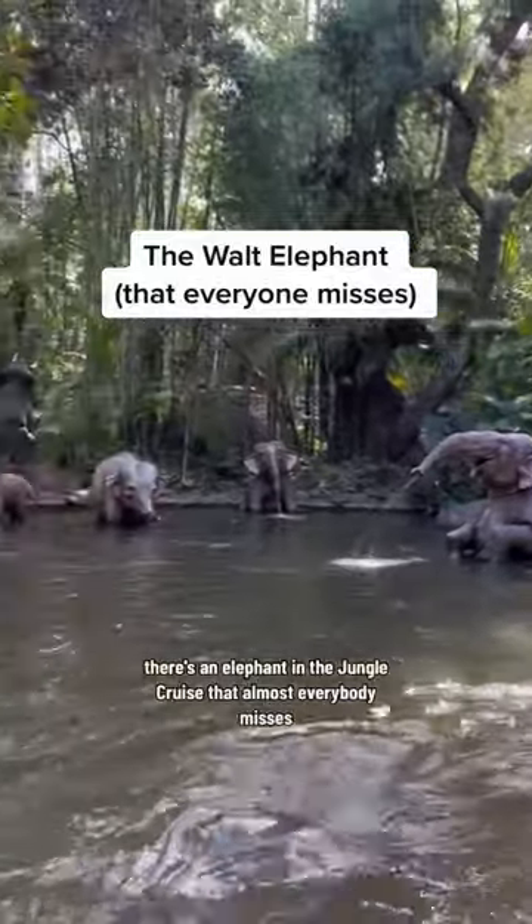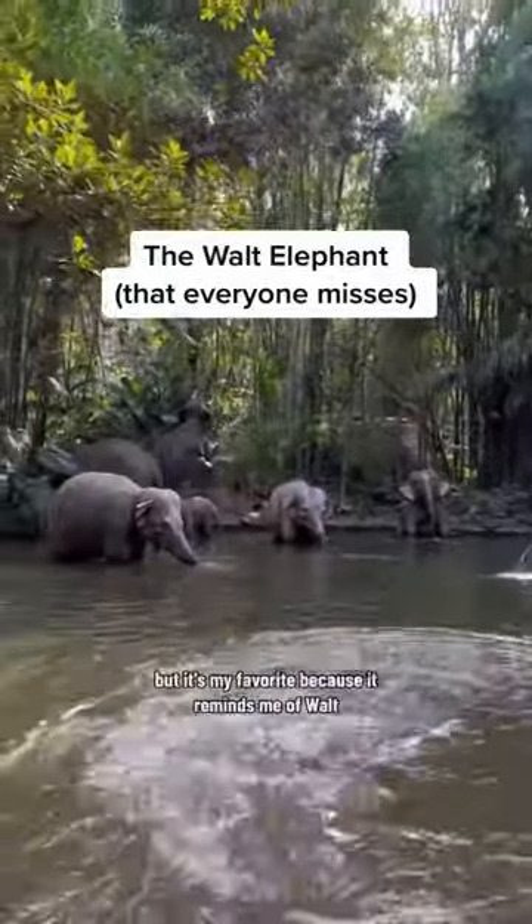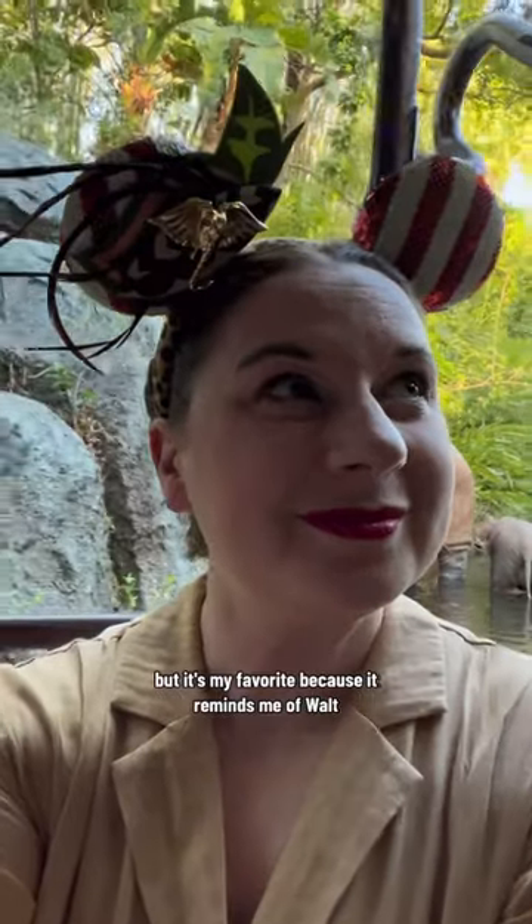There's an elephant in the Jungle Cruise that almost everybody misses, but it's my favorite because it reminds me of Walt.